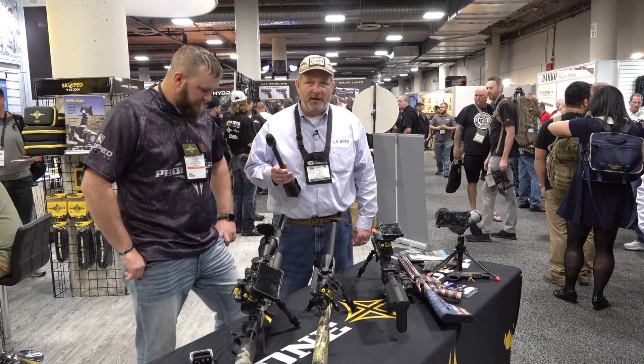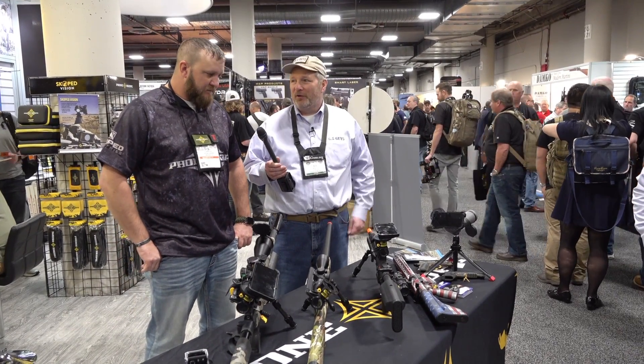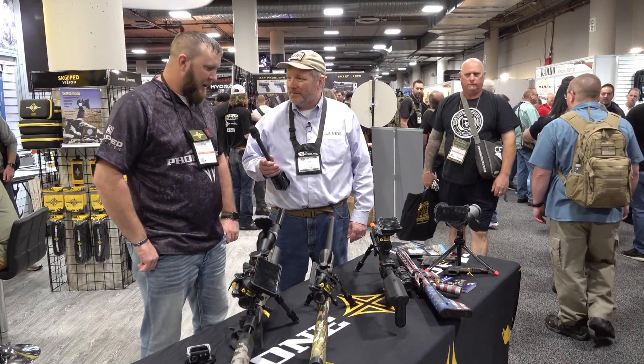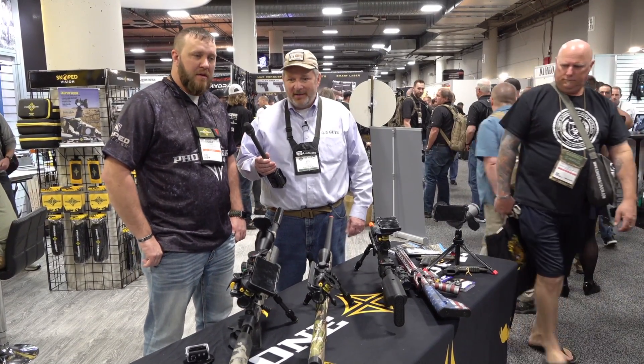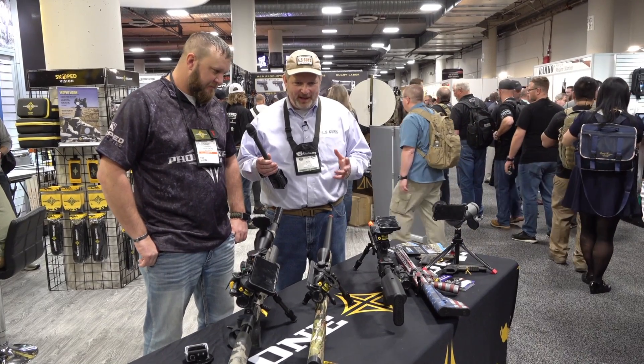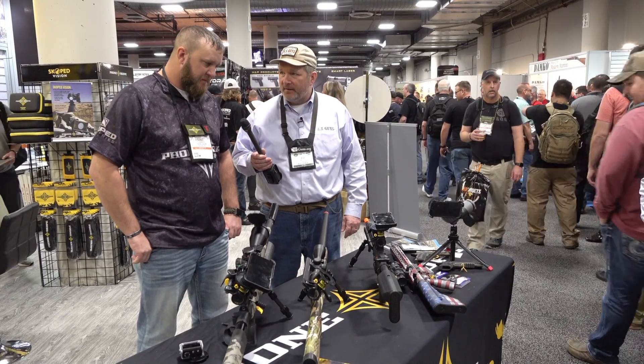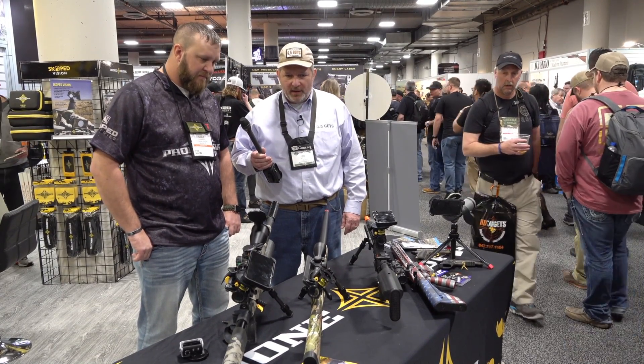Hi, I'm here at SHOT Show 2019 with Cole Thornberg of Phonescope. Cole, thanks for spending time with us and the audience. I appreciate it, thank you. Phonescope has been getting a lot of mindshare and you have some new products for 2019. Yes, so let's talk about it.